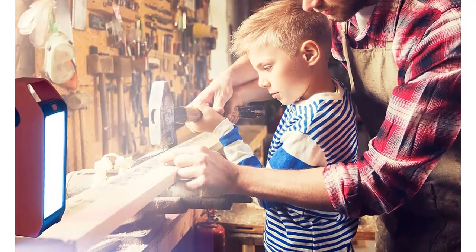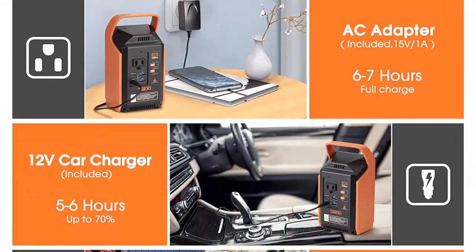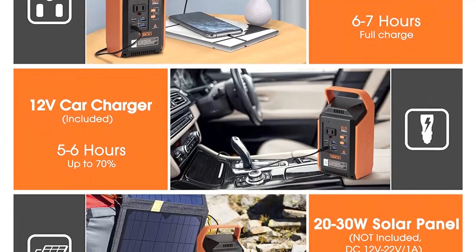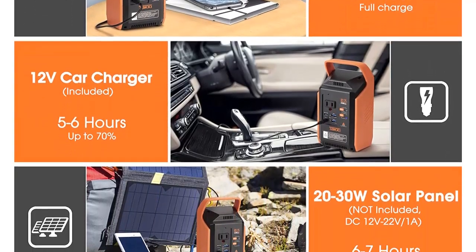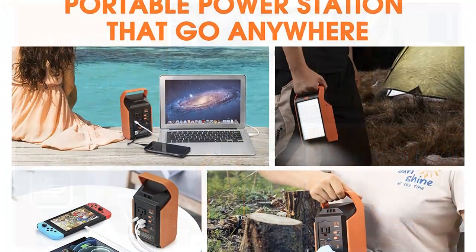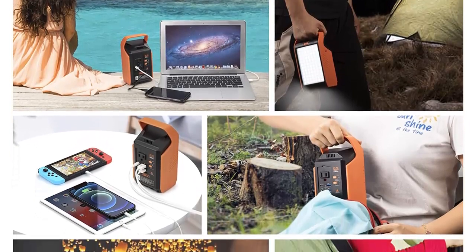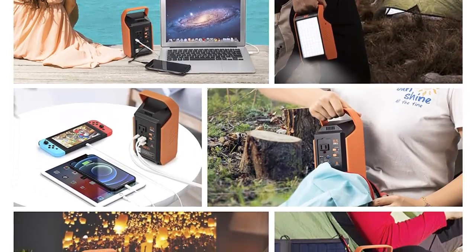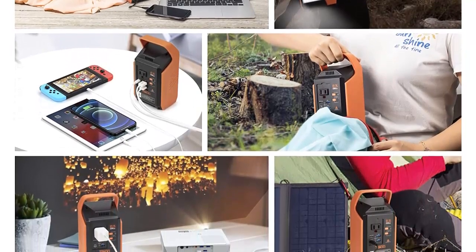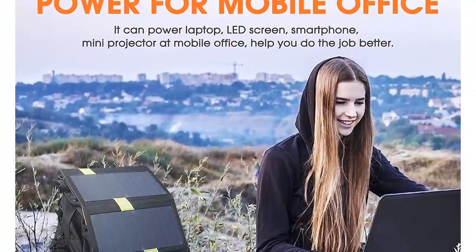It can also be used as an emergency backup power source to support charging camping equipment within 80W, such as CPAP machines, camp fans, portable freezers, outdoor fridges, and wireless mics. High-power devices within 80W can be used for more than two hours — for example, a 40W CPAP fully charged can run continuously for more than two hours.